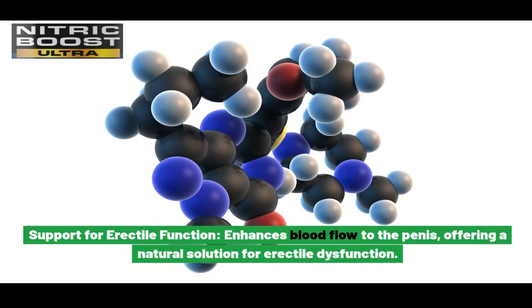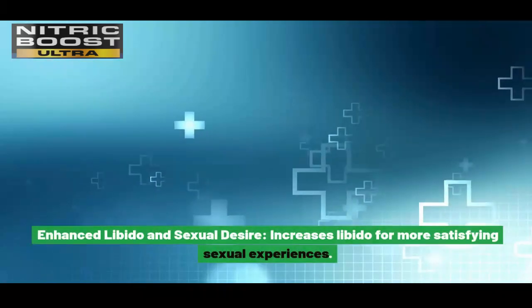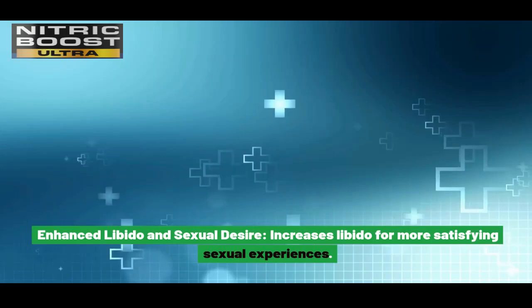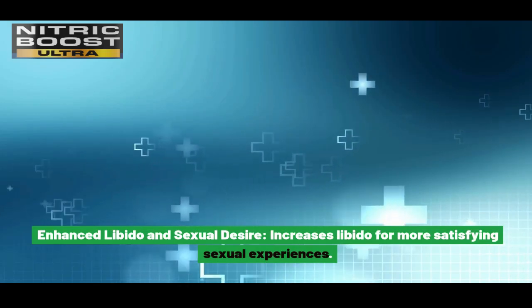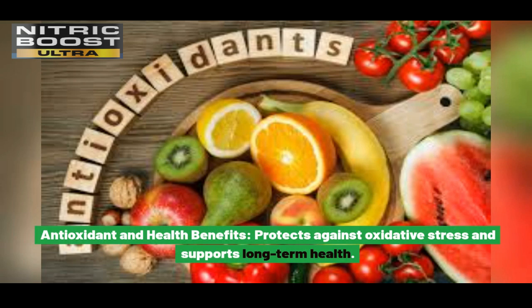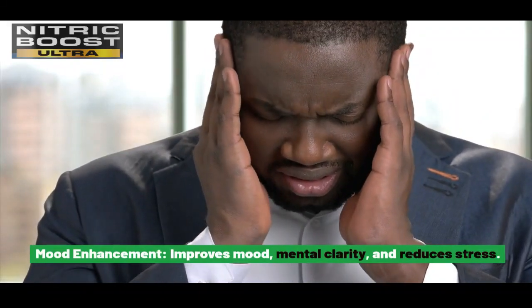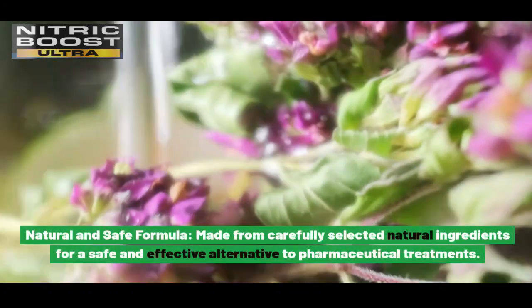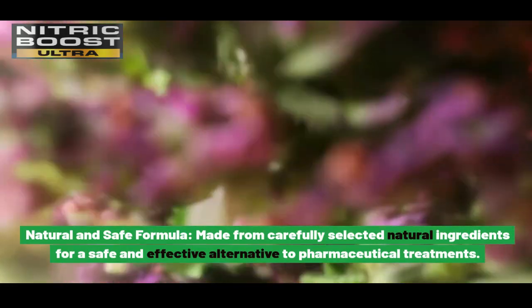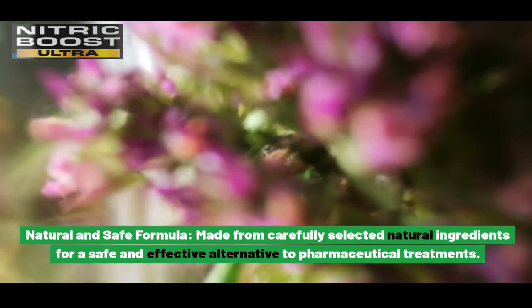Offering a natural solution for erectile dysfunction. Enhanced libido and sexual desire: increases libido for more satisfying sexual experiences. Antioxidant and health benefits: protects against oxidative stress and supports long-term health. Mood enhancement: improves mood, mental clarity, and reduces stress. Natural and safe formula: made from carefully selected natural ingredients for a safe and effective alternative to pharmaceutical treatments.